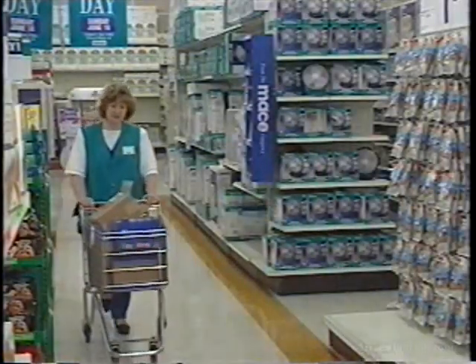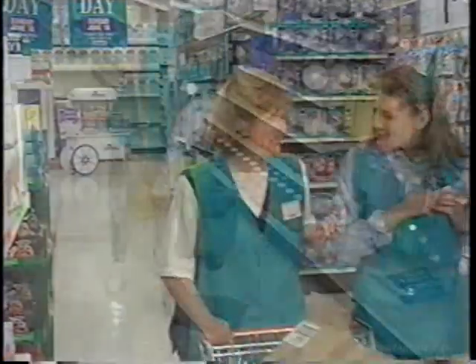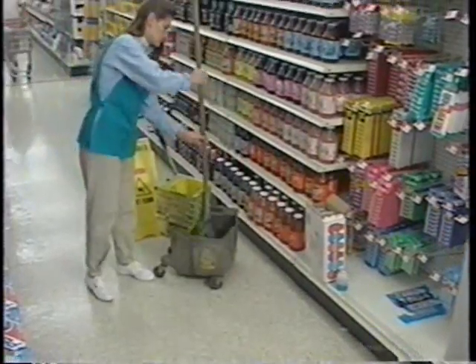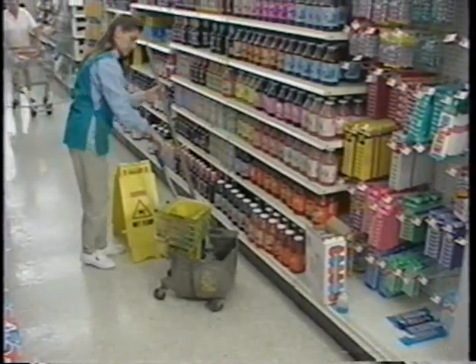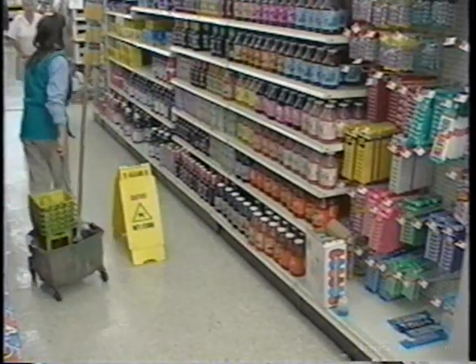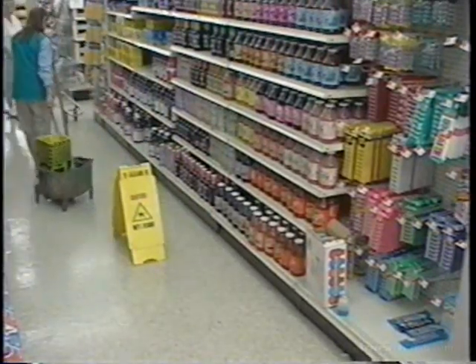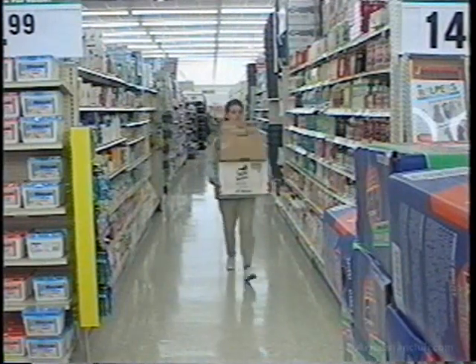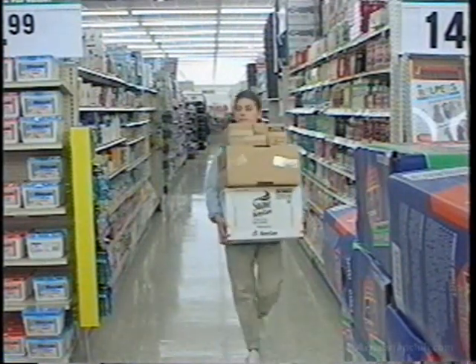To avoid slips, trips or falls, follow these simple guidelines. Walk, don't run, and make sure others do the same. Wipe up spills immediately or call someone who can. And don't forget to post wet floor signs to warn of wet areas. When carrying merchandise or equipment, make sure you have a clear field of vision so you can see where you're walking.